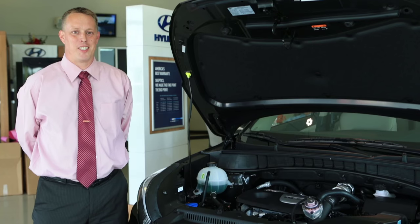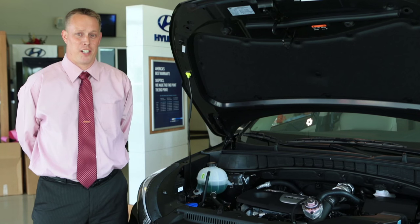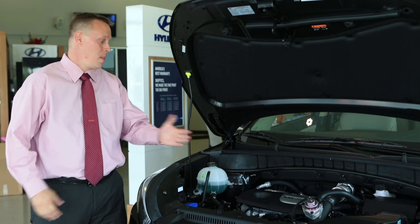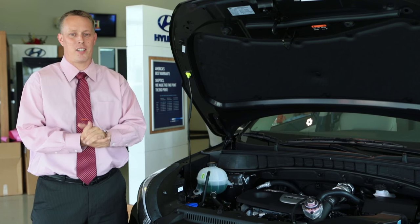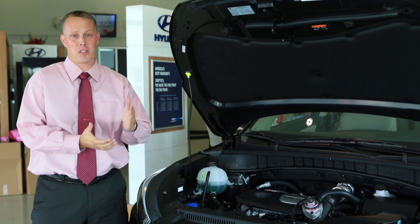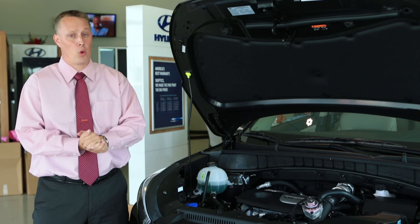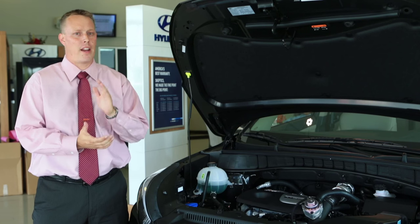The 2016 Hyundai Tucson will be powered by one of two engines: either the 2.0 liter four-cylinder GDI engine paired with a six-speed transmission, or the 1.6 liter turbo gasoline direct injection engine coupled with a seven-speed EcoShift dual clutch transmission for smooth shifting and efficient power.